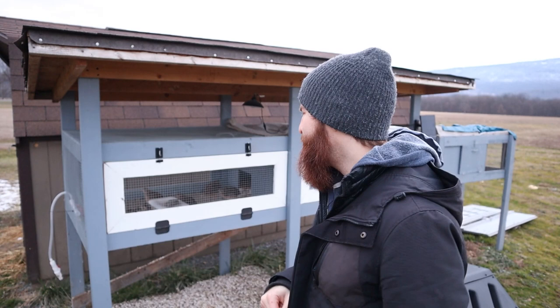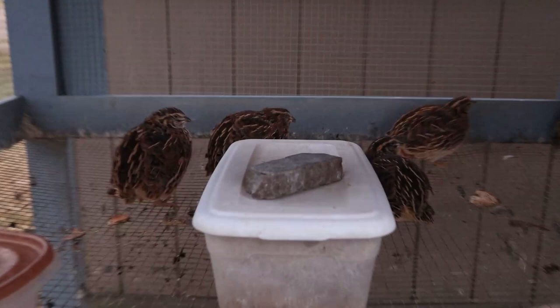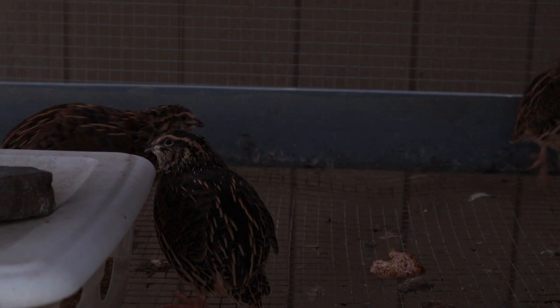Right now I have the lights off on them because I want to give them a break over the winter. I was getting tons of eggs throughout the summer and throughout the fall. We also have chickens on the other side in a chicken tractor, and they're laying eggs regularly — I have a light on them — so I figured I'd give the quail a rest.